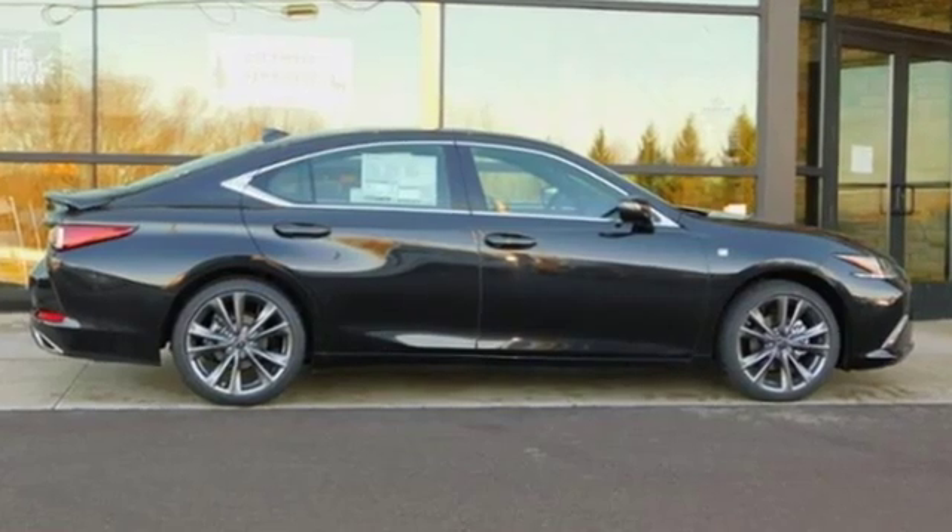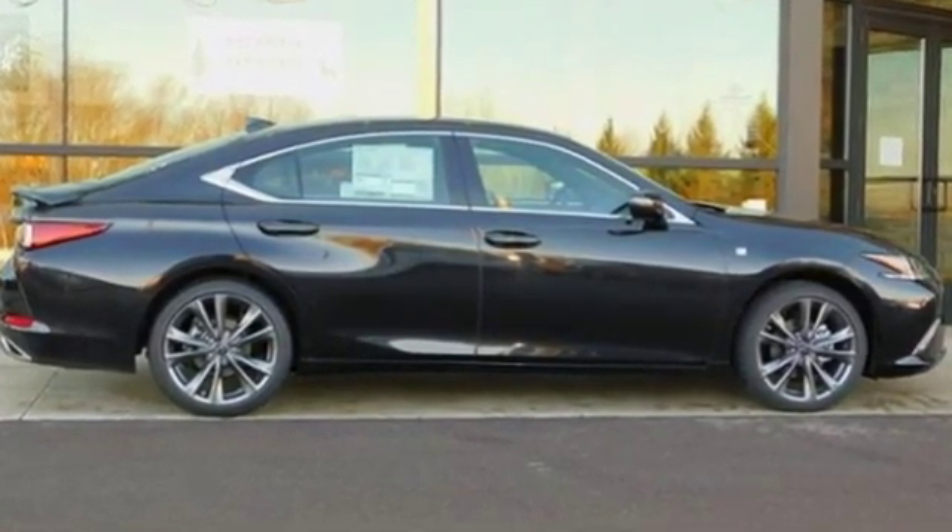Luxury awaits in every Lexus. Driving is believing. Test drive it today.